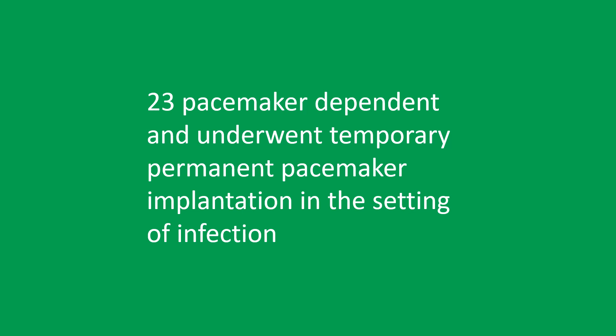Usage period was 3 to 45 days with a mean usage of 18 days, without loss of capture or sensing failure in any patient. 12 patients were either discharged home or to a nursing facility with a temporary permanent pacemaker until completion of antibiotic treatment and re-implantation of a new permanent pacemaker.